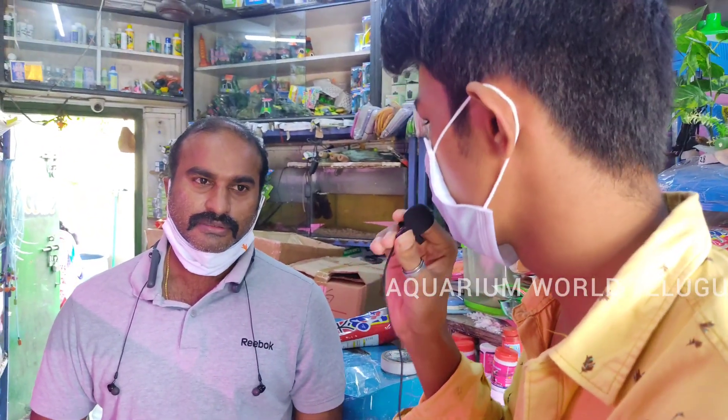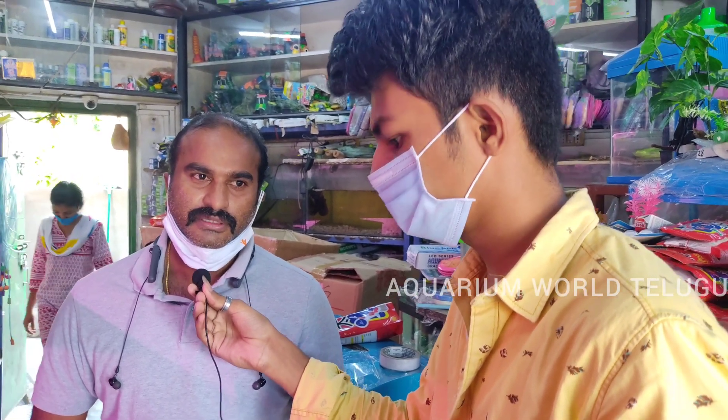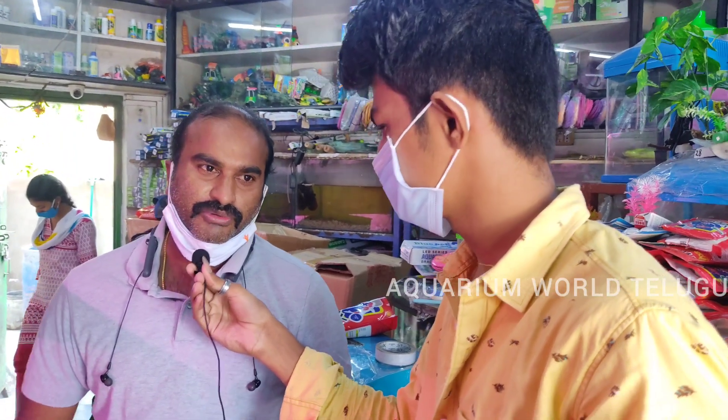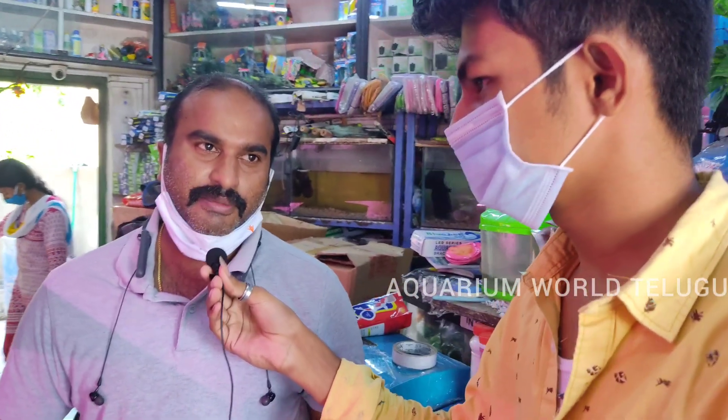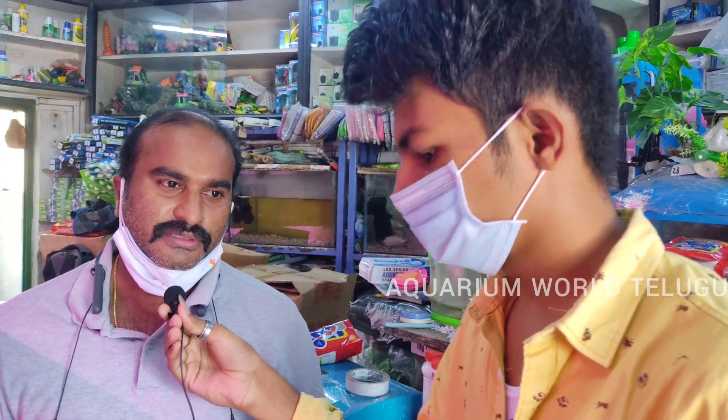How do you maintain this shop? I've been working in this field for 20 years. I've worked in MSC fisheries and in wholesale.